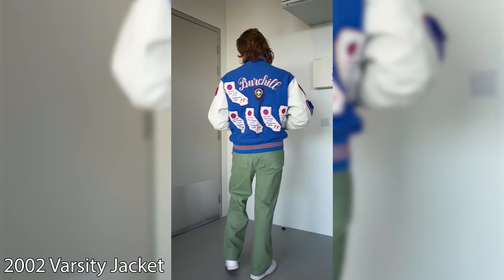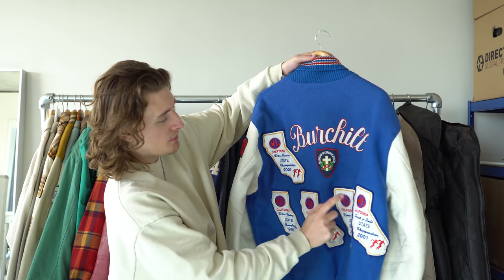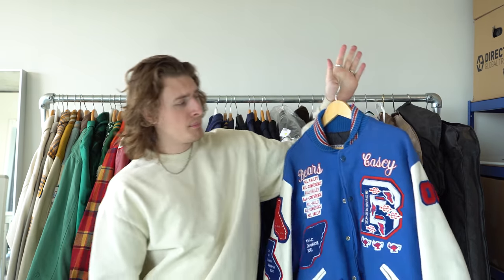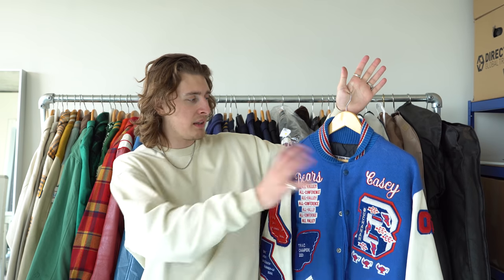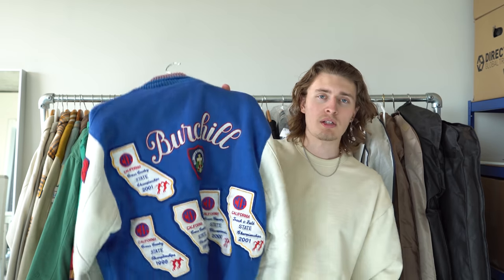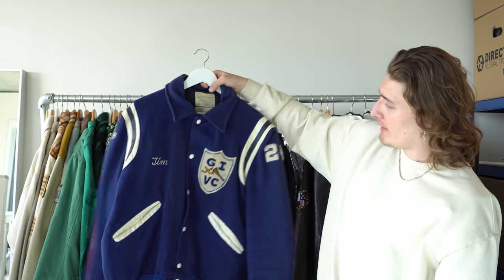One of my favorite jackets — the Bears Casey jacket. It's from California, it's got all the different state running championships on it and just patches everywhere. I paid about £50 for this in Denmark. I'll probably sell this soon because there's too much stuff on it — I like my varsity jackets a bit more simple now.